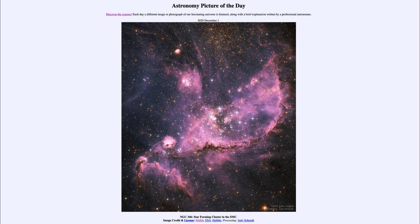So that was our picture of the day for December the 1st of 2020, titled NGC 346, star forming cluster in the SMC. We'll be back again tomorrow for the next picture. So until then, have a great day everyone, and I will see you in class.